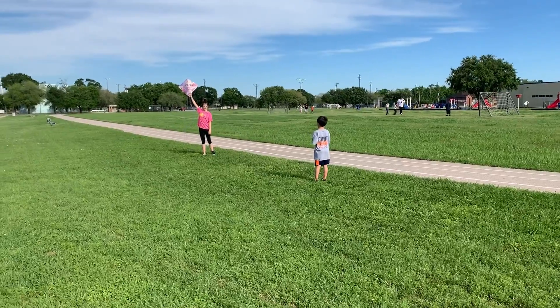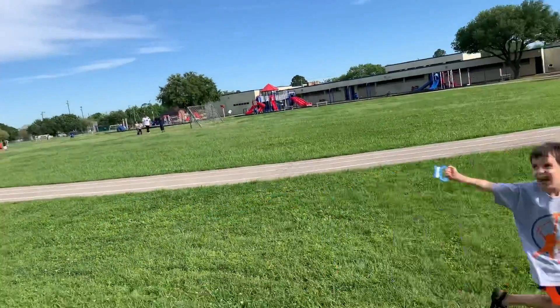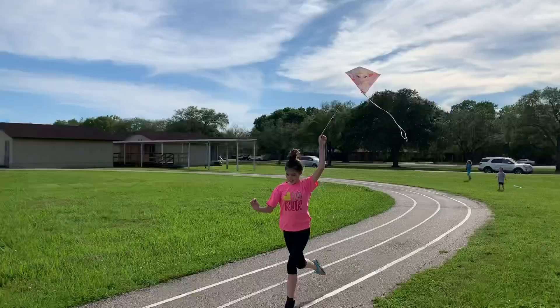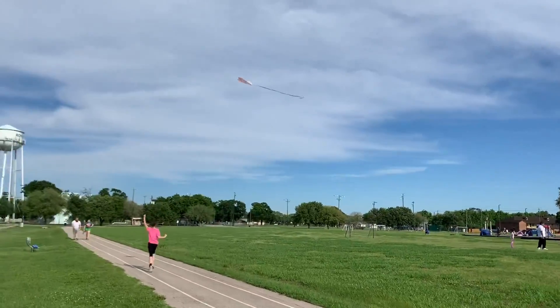Ready? Set! Go! Hooray! And kites. Wind can also push water and sand to make them move.